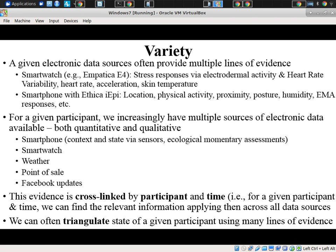Often for a given participant we have multiple lines — we know where they are and therefore the weather. We might know aspects of their point-of-sale behavior, Facebook updates they've seen or posted, aspects of their smartwatch or smartphone-collected data. With appropriate broad consent, we'll know aspects of these different electronic spheres as well as physical spheres that might affect their behavior. This evidence is cross-linked by behavior, by participant, and over time, giving a picture with respect to multiple measurements.